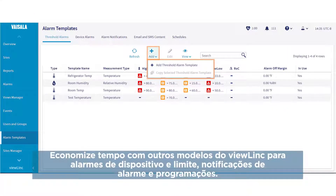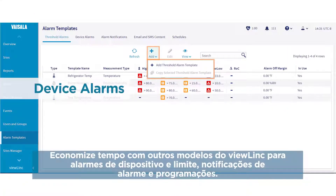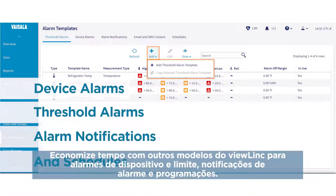Save time with other ViewLink templates for device alarms, threshold alarms, alarm notifications and schedules.